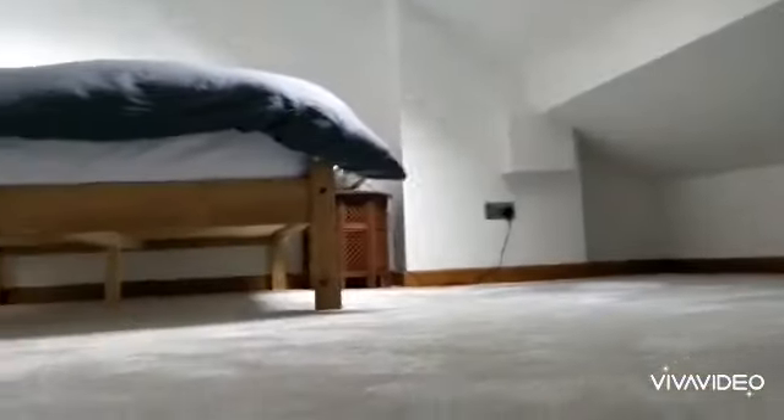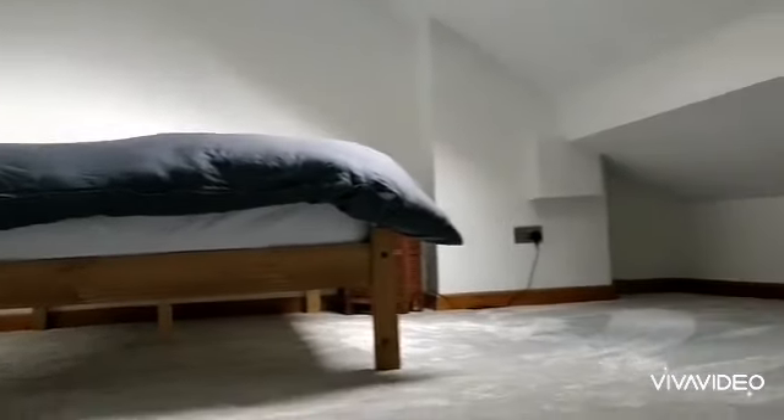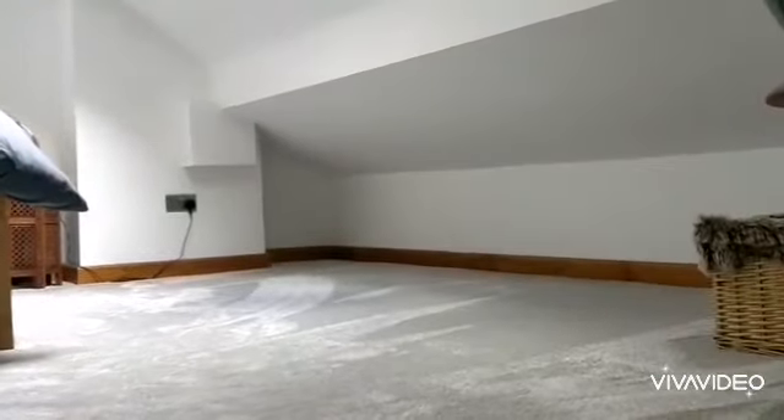Additionally, we have a superb boarded and carpeted loft space with a skylight to the rear — a pretty good sized space as well.